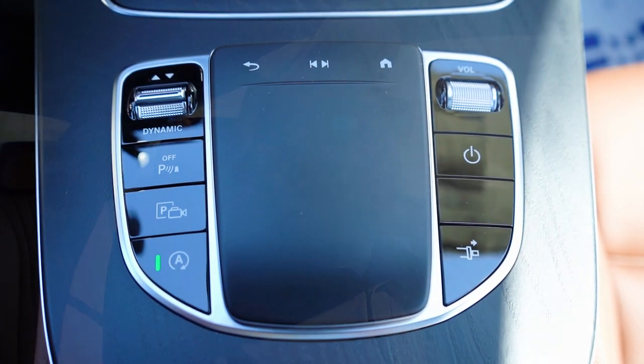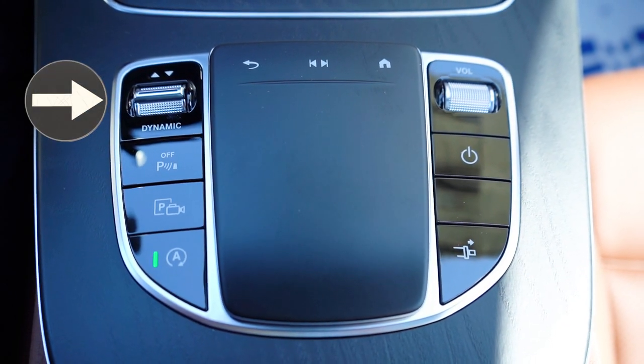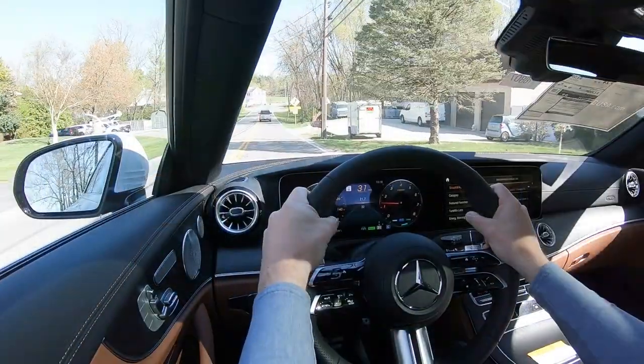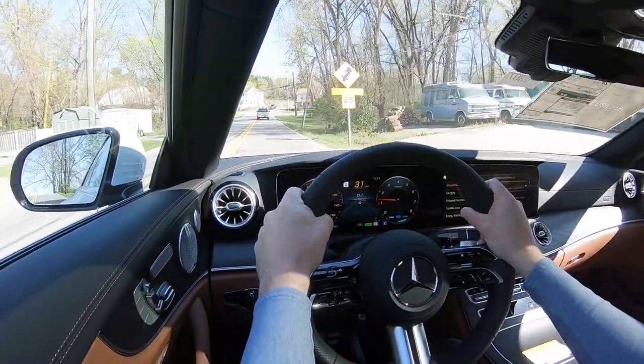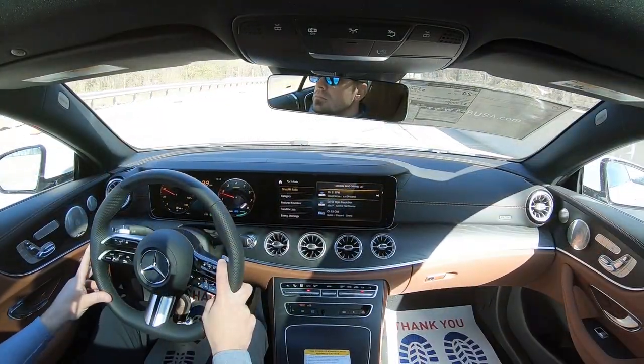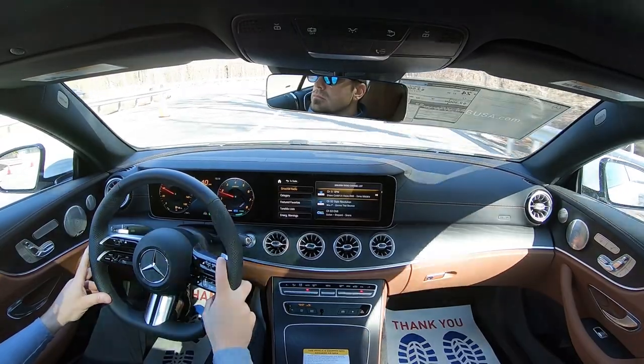Before any acceleration or paddle-shifter testing, I want to mention the drive modes. There's a button labeled Dynamic — it stands for Dynamic Select — kind of a toggle switch located just to the left of the touchpad controller. When you hit that, you can adjust between Eco, Comfort, Sport, Sport+, and Individual, adjusting things like shift points, throttle response, steering sensitivity, and the air suspension, which doesn't come standard but is optional on the E450 Coupe.